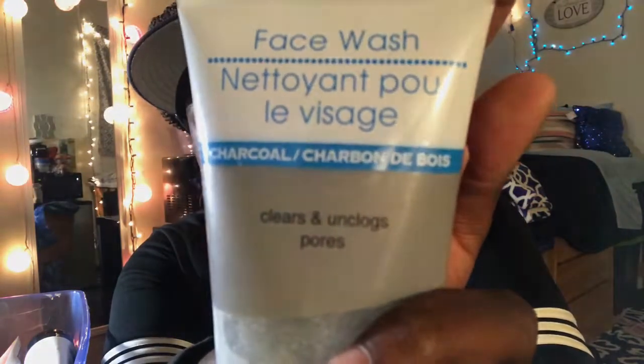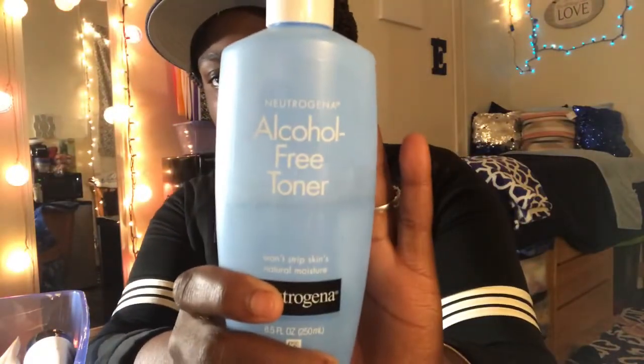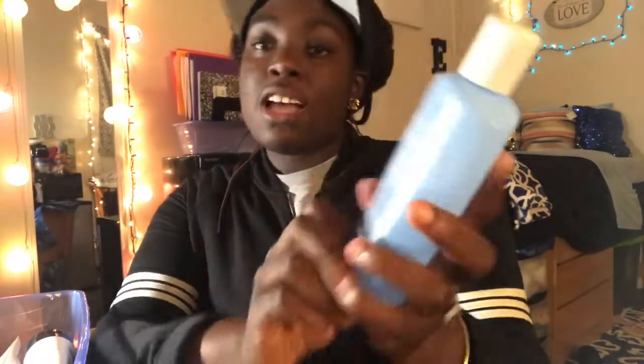Next I have an aqua alcohol-free toner. This is what I do to clean my face — whether I'm wearing makeup or just in general, I take this with a cotton ball and just put a little bit on it and clean my face. It makes your face feel free of excess dirt. Next I have another face scrub — it's an apricot medicated scrub.